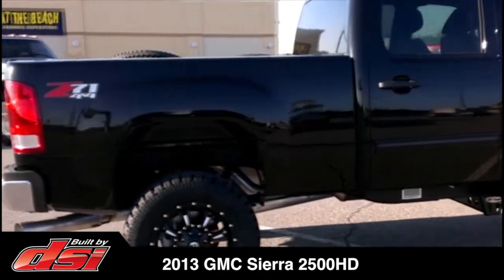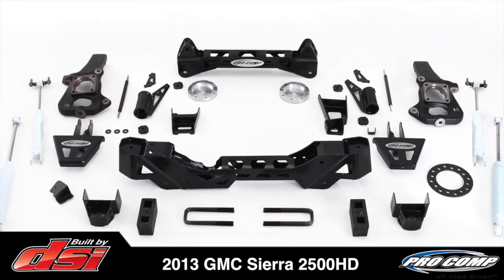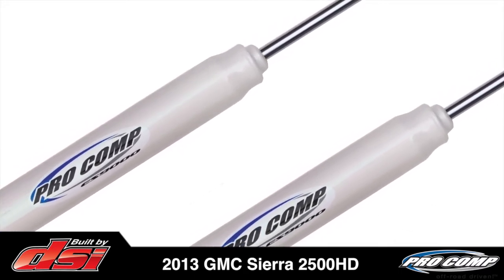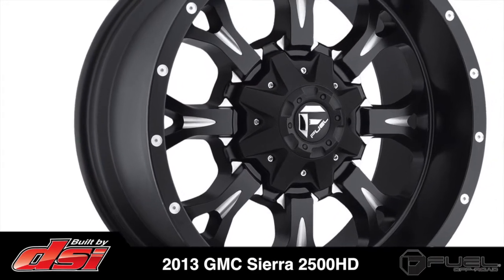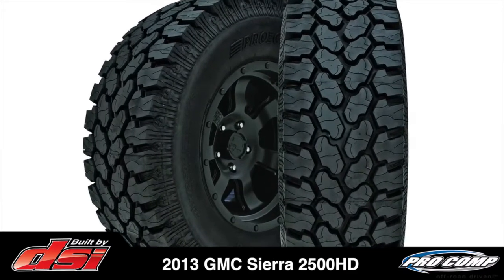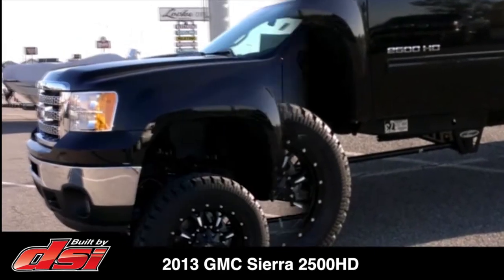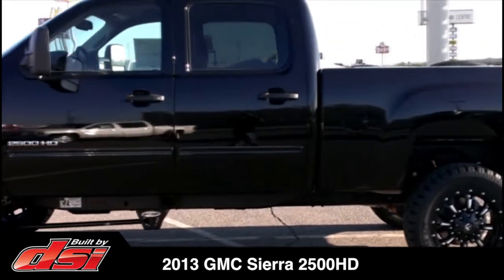To achieve greater ground clearance, DSI selected a 6-inch Pro Comp Stage 1 suspension system. The shocks were also upgraded to ES9000 series, which feature vehicle-specific valving that further improve on- and off-road handling. The truck rides smoothly on 20-inch black milled wheels and 35-inch Pro Comp Extreme all-terrain tires. The all-weather tires provide superior wet and dry traction as well as 3-ply sidewalls for added durability and off-road use, and are backed by a 50,000-mile treadwear warranty.